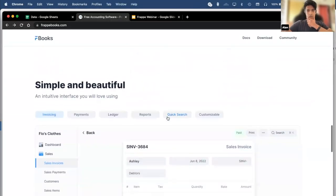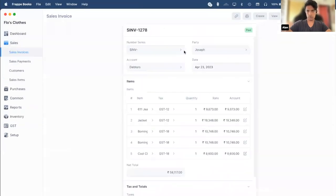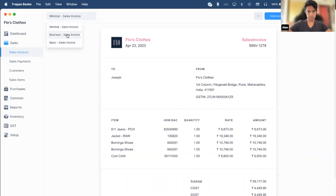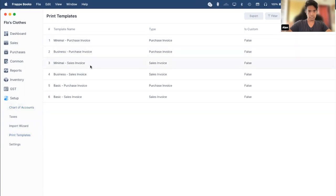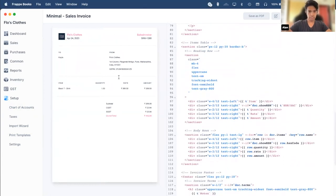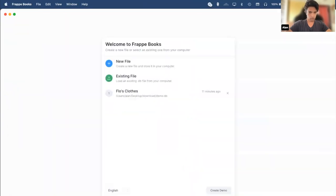There are also other features such as the customizability of invoices in Frappe Books. You can print invoices by clicking the Print button. Frappe Books comes with three invoice templates: Minimal, Business, and Basic. You can click 'Save as PDF' and then export it. You can also completely customize your invoice by clicking on 'Setup Print Templates,' either clicking a new invoice or opening an existing one and duplicating it. You can see the template code for this particular template, and editing it will change what you see in the print view.